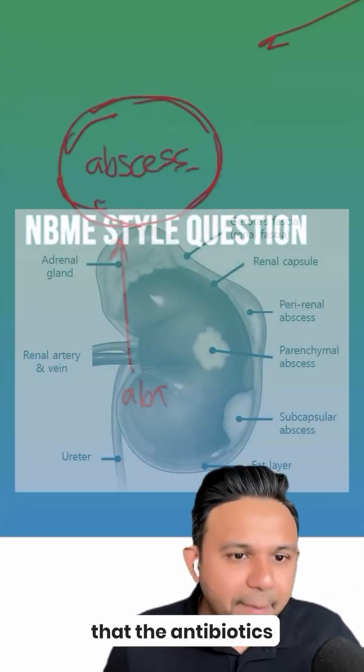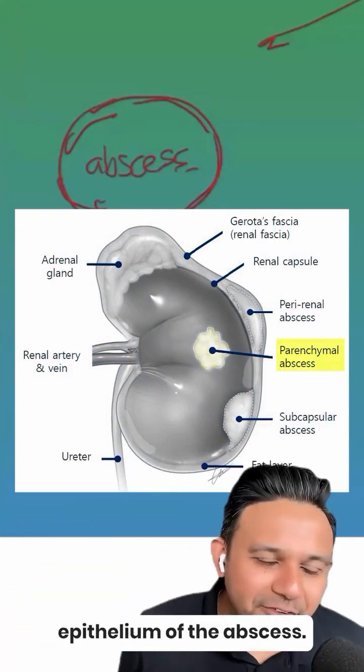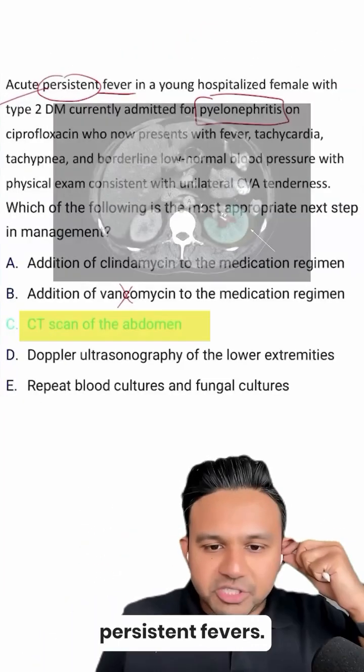The antibiotics cannot penetrate the simple squamous epithelium of the abscess. And so the best answer here is to get a repeat scan, as the patient has persistent fevers.